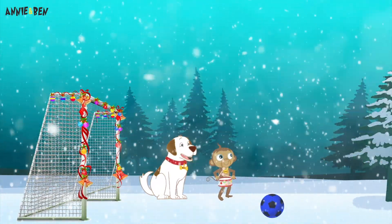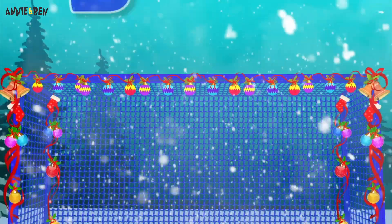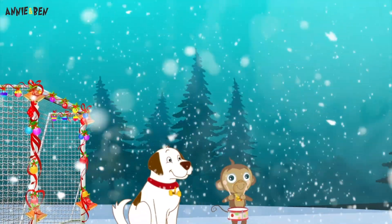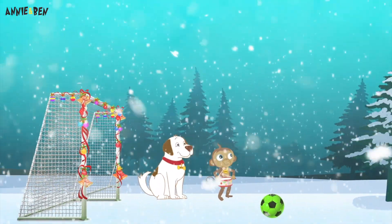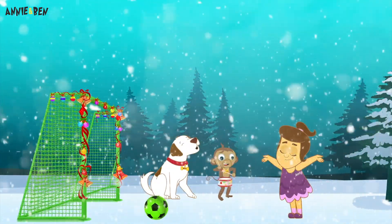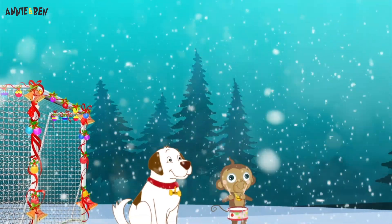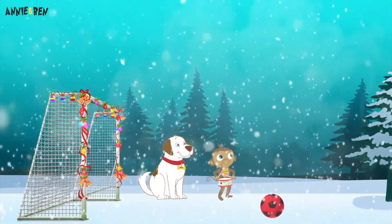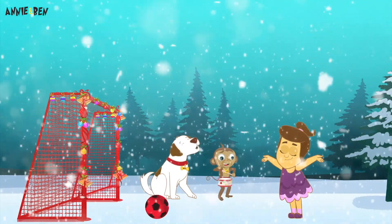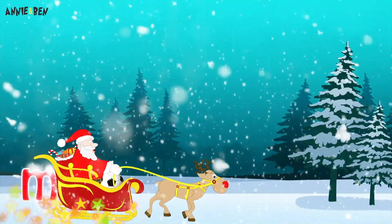Annie's going to kick another ball! What colour is this one? Blue! And another soccer ball! Go Annie, go! Woohoo! What colour is it? Green! One more! Hmm, what colour is this soccer ball? Red! Well done, Annie! Amazing soccer ball!